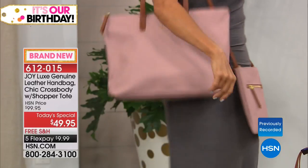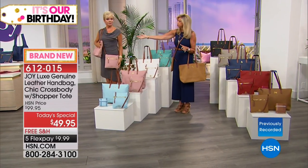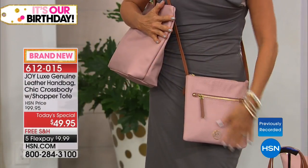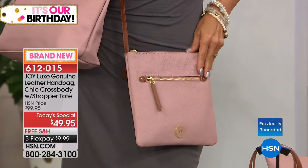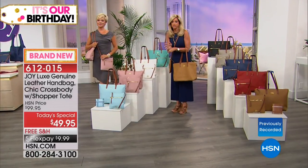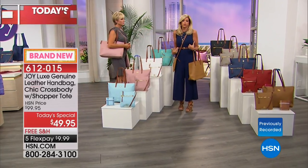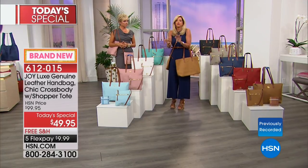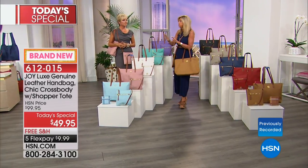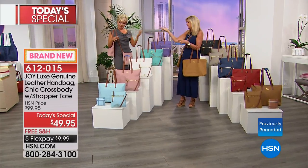Blush is on fire right now. Look at Callie wearing it with her beautiful charcoal gray dress — gorgeous. Whether you're wearing jeans or a dress, dressy or casual, these bags are perfect for every day and every vacation.